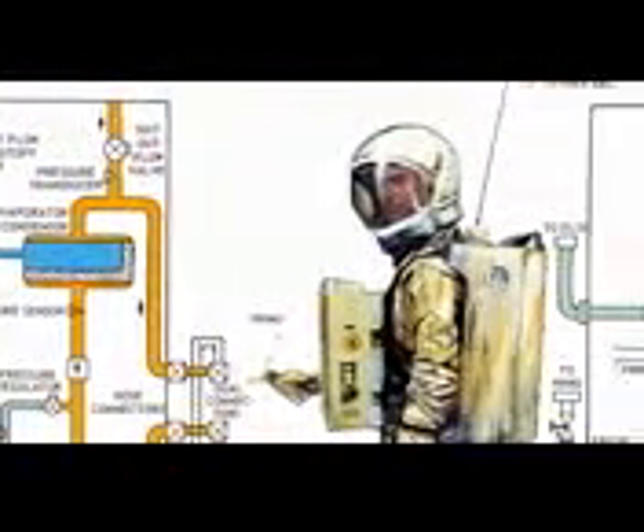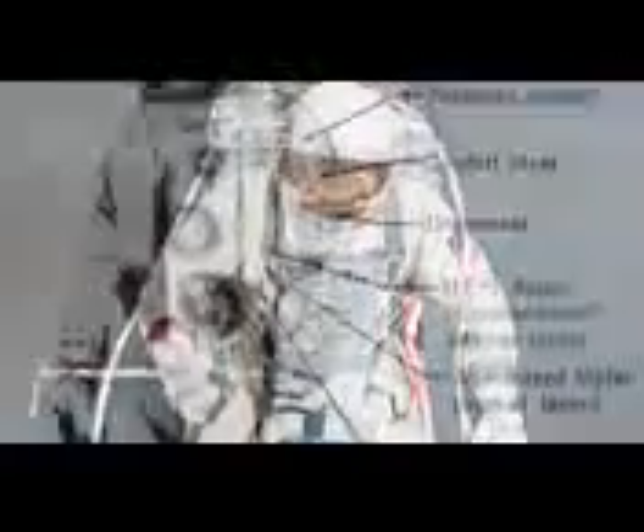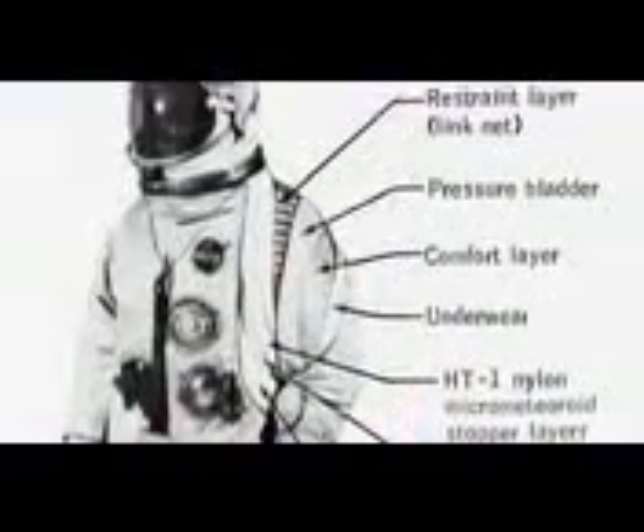Throughout the history of EVA, NASA has sought to build the best spacesuit and tools to match the job required for the mission. For our suit engineers, this means designing, testing, and redesigning to get it right. During Gemini, our designers were faced with a tough challenge to create the very first U.S. spacesuits — suits that would allow astronauts to work outside the spacecraft in low Earth orbit.